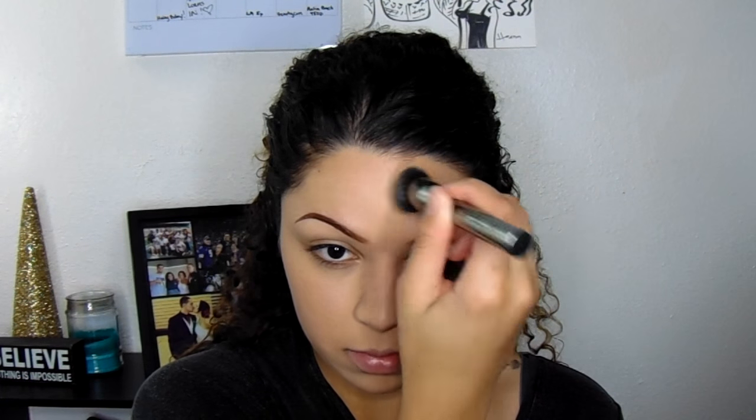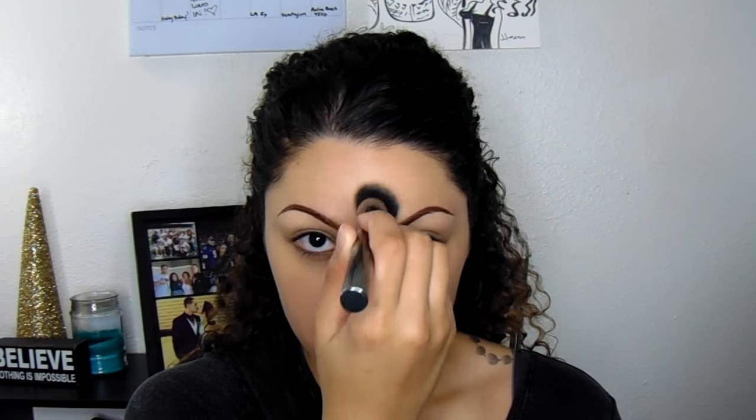I wanted a little bit more coverage on my cheek area and forehead, so I took barely any foundation and dotted it on my cheeks and forehead. Now I'm stippling it on rather than doing circular motions and buffing it in — this keeps that coverage heavy but not cakey heavy. There's a difference. That primer is also going to keep it from creasing too bad on all my fine lines.